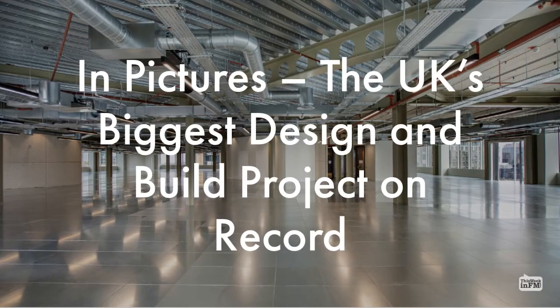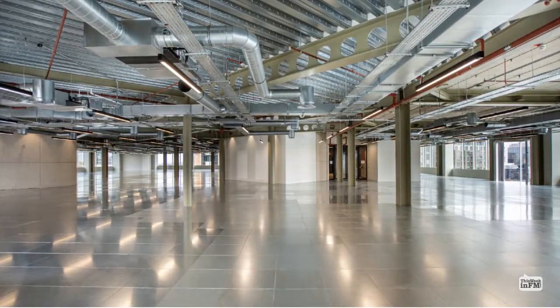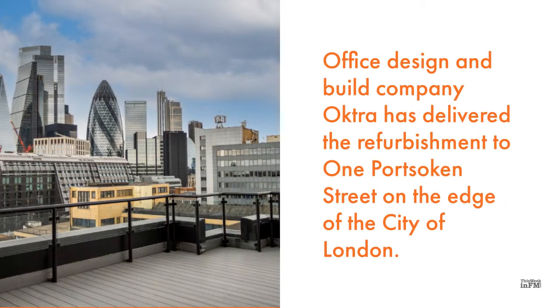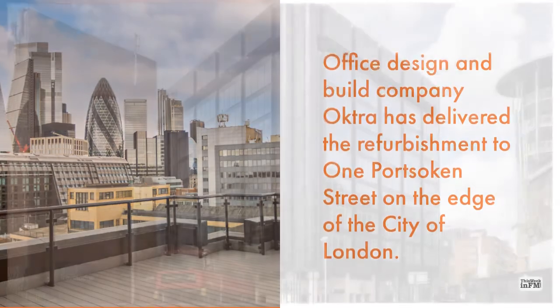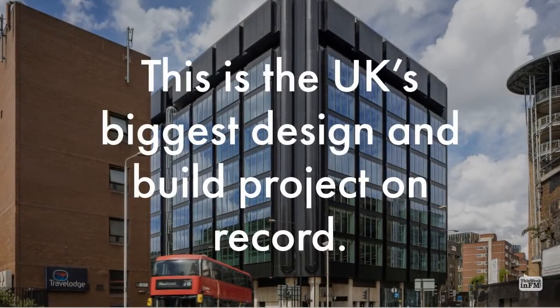In pictures: the UK's biggest design and build project on record. Office design and build company Octra has delivered the refurbishment to One Port Socon Street on the edge of the City of London. This is the UK's biggest design and build project on record.